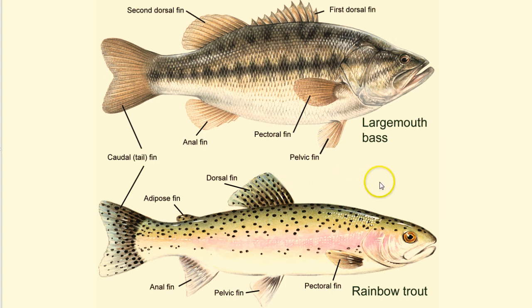Certain fish, such as freshwater trout and catfish, also have an adipose fin, which is located on their back, right behind the dorsal fin.